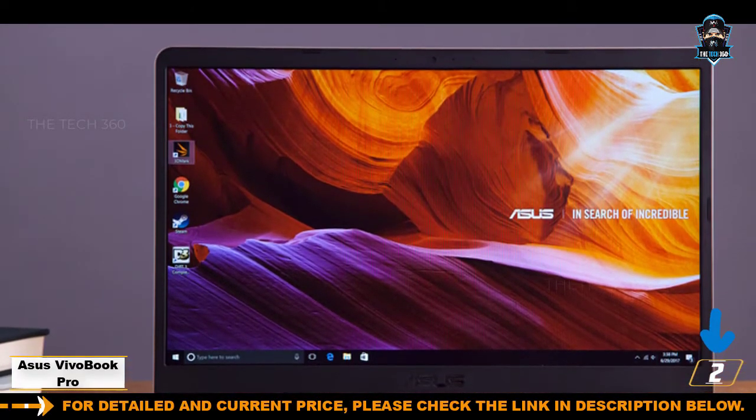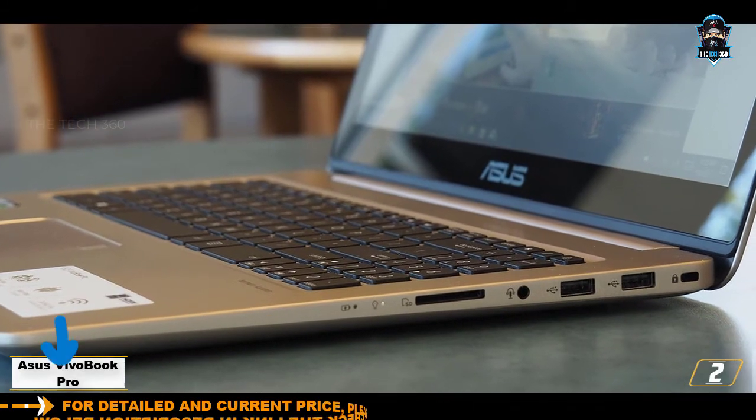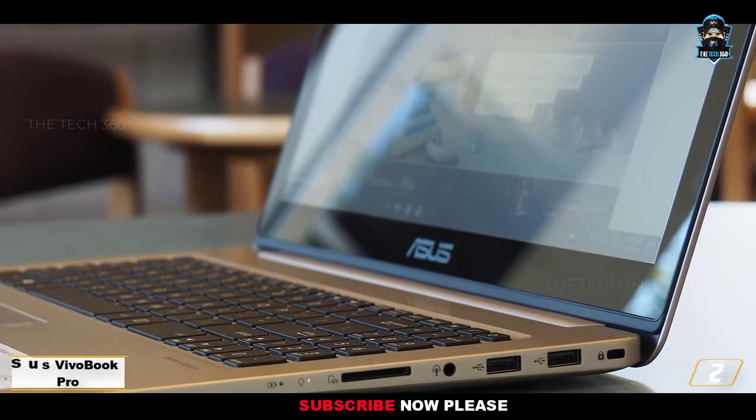The design of this laptop is truly impressive. Even though the weight is pretty average, you can take this laptop around while traveling. The keyboard also features a backlit ergonomic design for comfortable use at night.